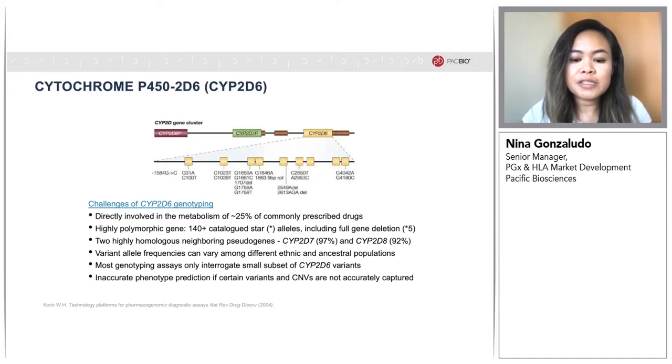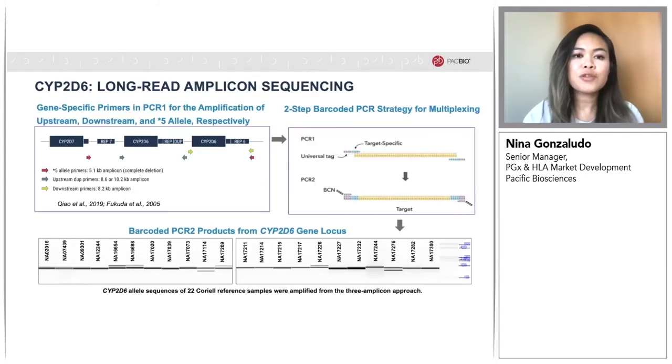CYP2D7 and CYP2D8 directly upstream are highly homologous, with 97% and 92% exonic sequence similarity to CYP2D6. This makes the region particularly challenging, with some implementers needing to use multiple assays and platforms to fully capture variation with specificity in this gene. To fully capture the CYP2D6 variants, we developed an amplicon-based, streamlined end-to-end workflow in collaboration with a customer who is now taking it through full validation.